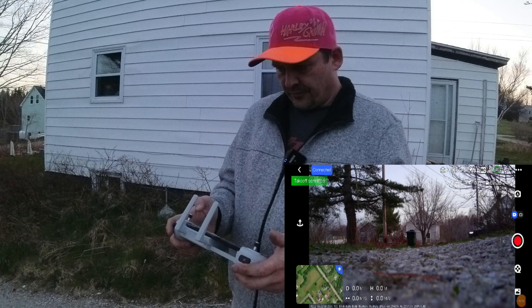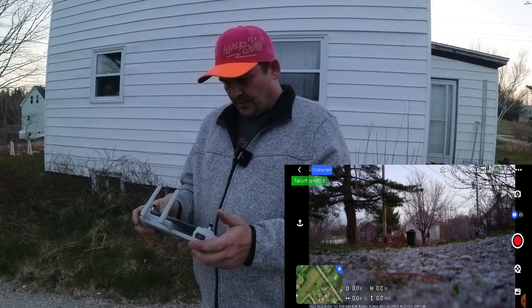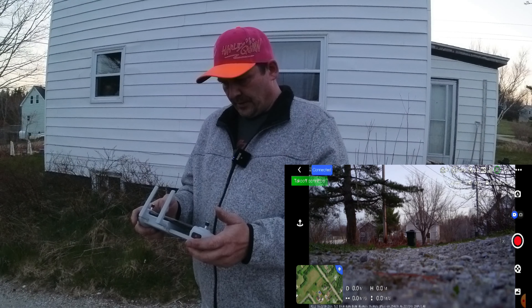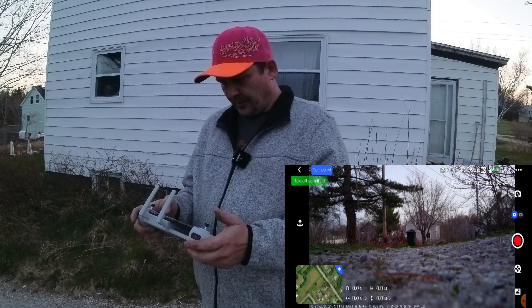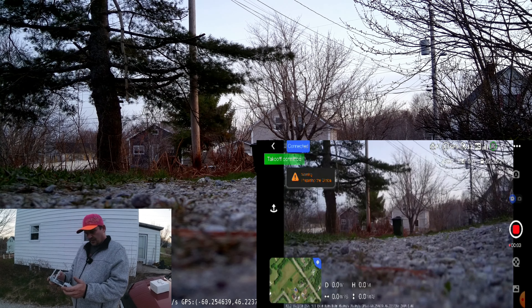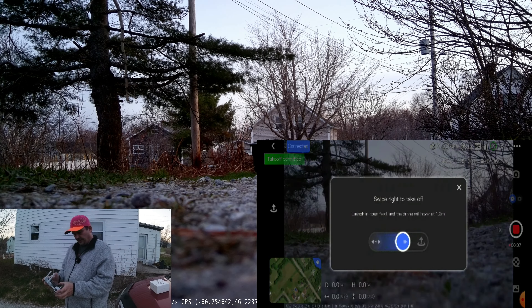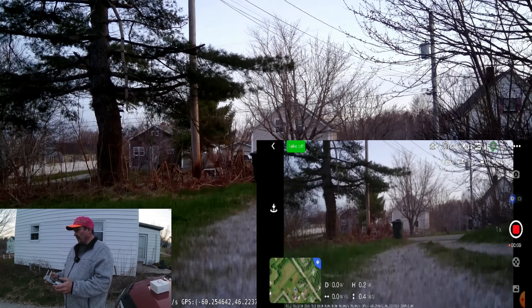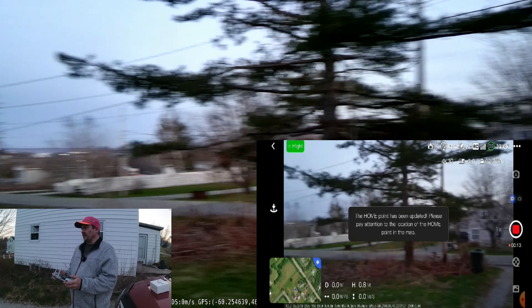Hey guys, what's up? Welcome back, thanks for tuning in. I'm in my yard here with the Potensic Atom, and this is an update video to show you guys what the issue was. Potensic went through my flight logs and found that the transmitter was the issue — they sent me a brand new one, new sticks, new cables, the whole shebang. So we're ready to fly.